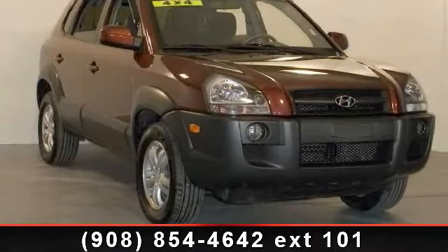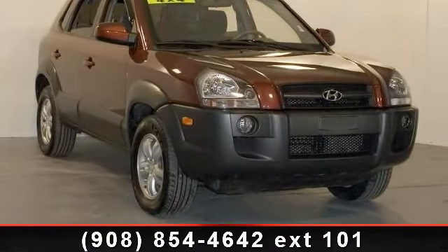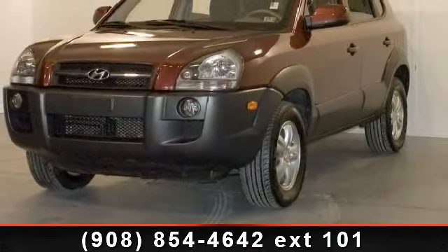Presenting the 2008 Hyundai Tucson SE. If you are looking for a first-rate auto, this one could be yours today.